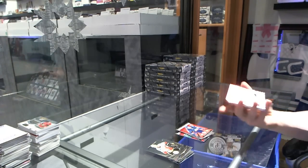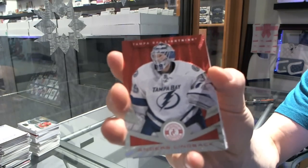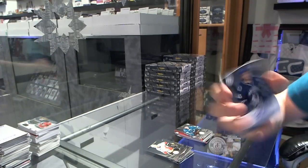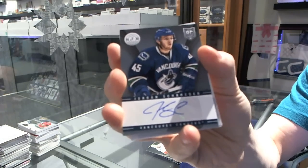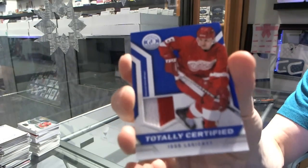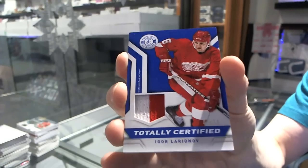We've got a platinum red parallel numbered to 100 for the Tampa Bay Lightning, Anders Lindback, and a rookie for the Sharks, Tomas Hertl. Autograph for the Vancouver Canucks, Jordan Schroeder.